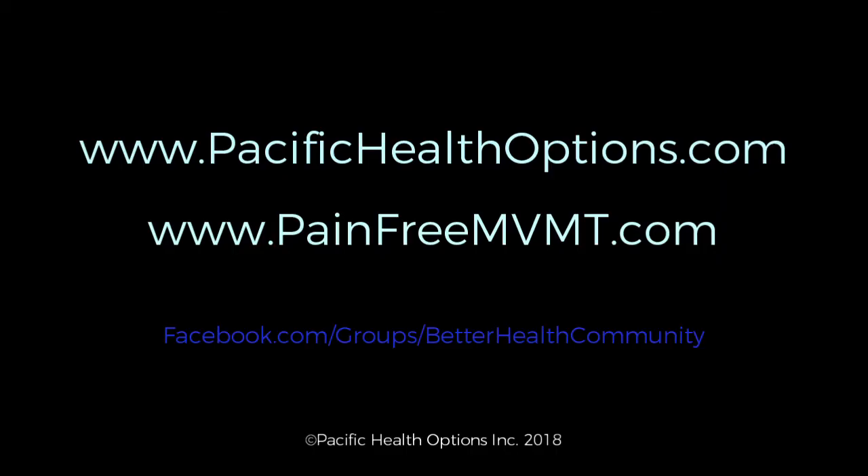For more information, please visit www.PacificHealthOptions.com. Or, to view the PEMF and microcurrent technology we have available, visit www.PainFreeMovement.com. And don't forget to join us on Facebook at The Better Health Community. Thank you.